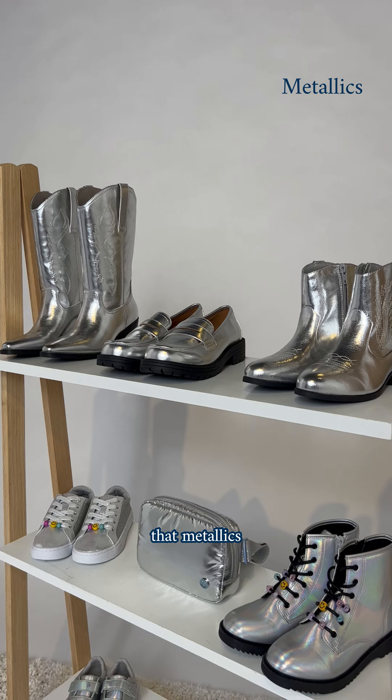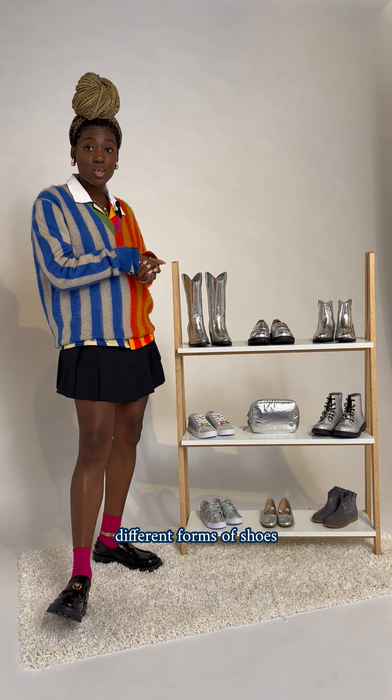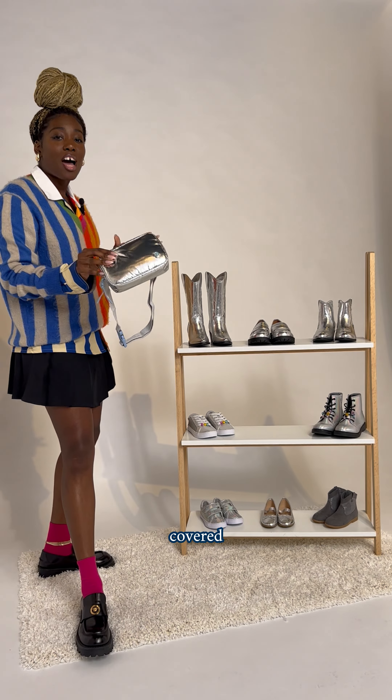We all know that metallics are not going anywhere for this season. We've got them in different forms of shoes and also accessories — get a little close up of this — we've got you guys covered.